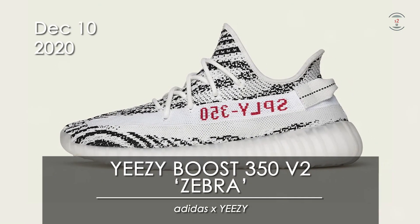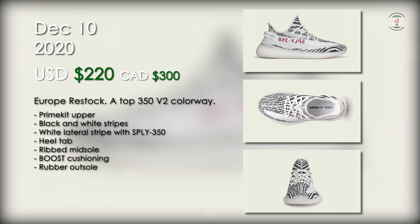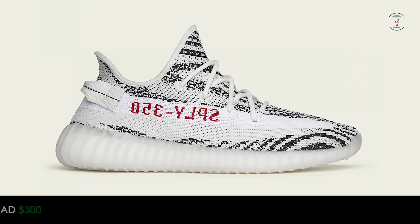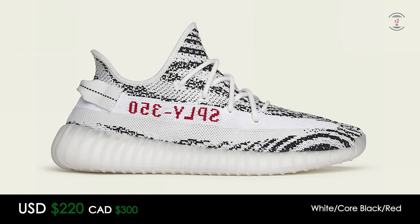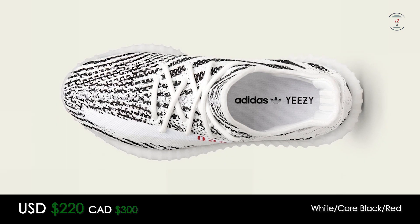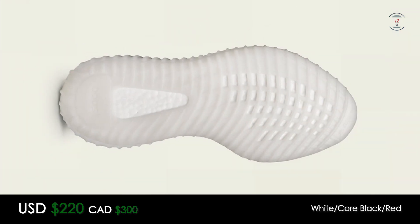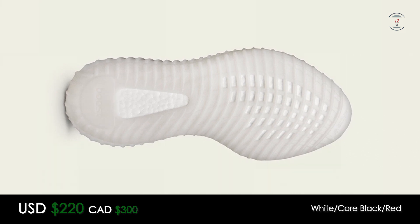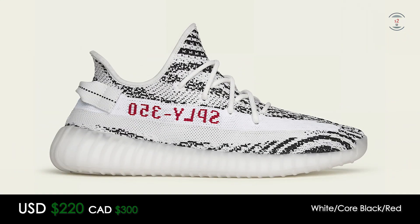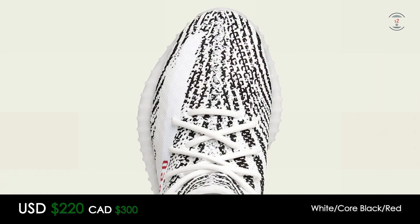On the 10th, the Adidas Yeezy Boost 350 V2 Zebra is making a restock yet again for $220 US at retail. I've already lost count of how many times these came back, and it also always sells out. However, according to Yeezy Mafia, these are only restocking in Europe. It's called the Zebras for a reason — because of its upper colorway and pattern resembling the black and white stripes of a zebra. The lateral side will see a white stripe slashing across it with the OG SPLY-350 text embroidered look. We will also see a black dotted heel tab and a white ribbed midsole sheltering the full-length boost cushioning on the inside. At this point, you should already have a pair in your collection since they keep restocking over the years, but if you still haven't yet, European retailers are apparently getting them.